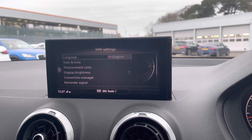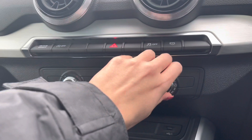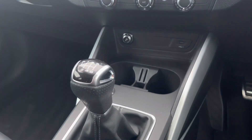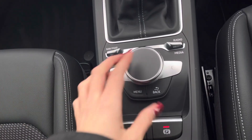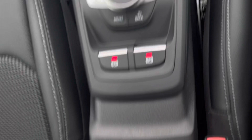Moving further down we have the manual air conditioning controlled by three separate dials. We also have a couple of cup holders, the manual gear stick, and a multimedia interface display controller which is operated by rotating left and right as well as pressing the separate buttons. We also have plenty of storage underneath the armrest.